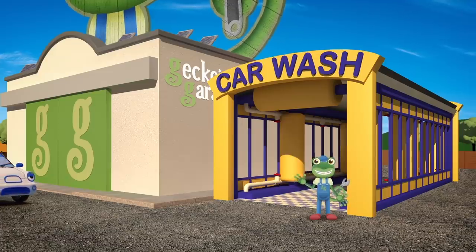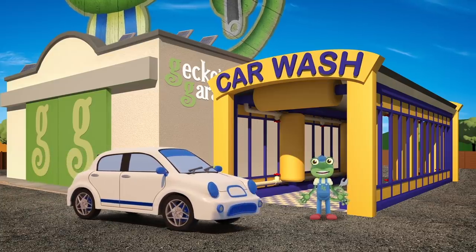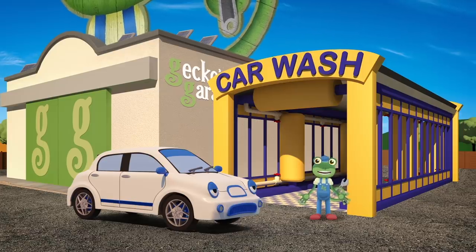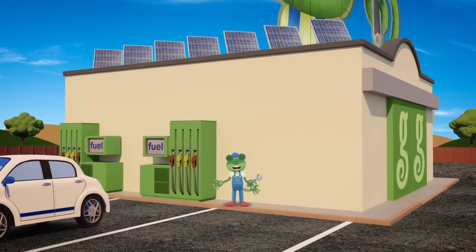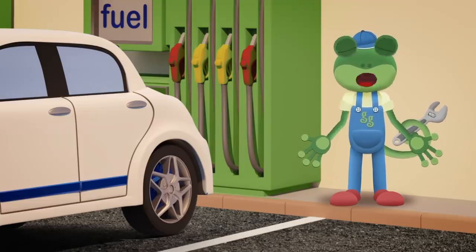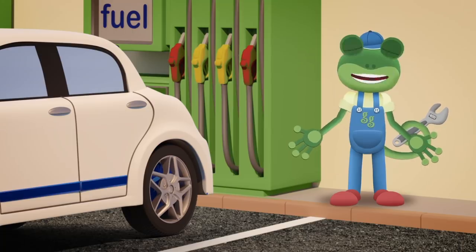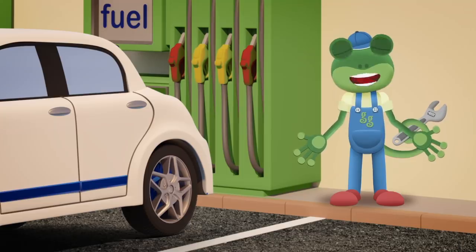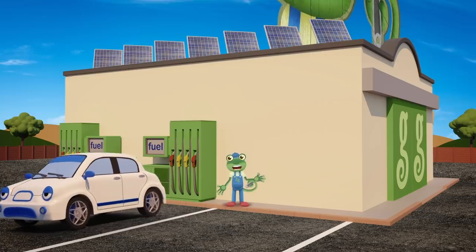Hello Evie! You seem very slow and sluggish. Hmm, I think you might need refueling. Drive round to our fuel pumps and we'll soon get you sorted out. Right now, let's get you filled up with fuel. Oh, where's your fuel cap? Hmm, that's very strange. I can't see it anywhere. How can we fill up your fuel tank if there's nowhere to put the fuel in? Something seems wrong here. Head into the garage and let's have a good look at you.